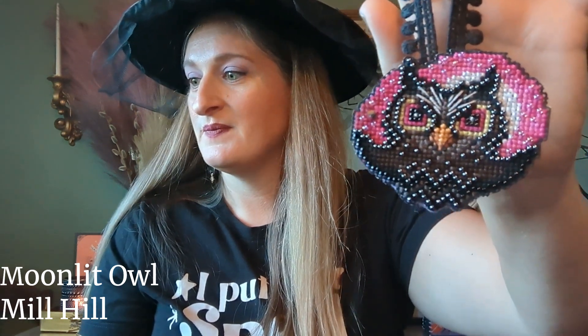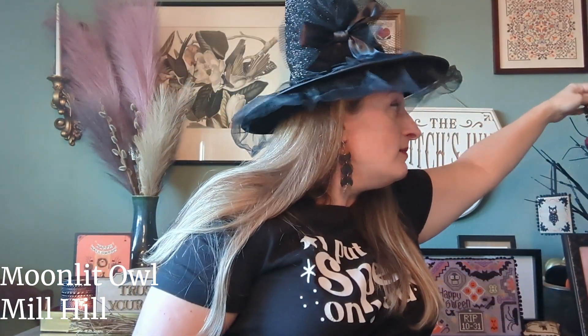Next is my very first Mill Hill ornament. I love owls, so of course the first one I stitched was this little guy — Moonlit Owl, stitched with all the kit items including beads. It's just a little felt on the back with a small hanging loop. I stitched this in summer of 2022.